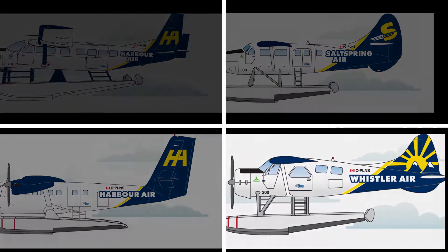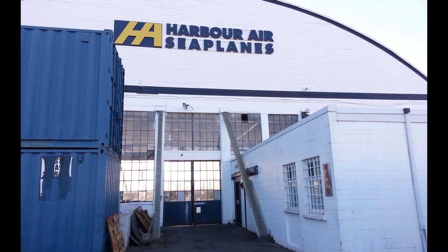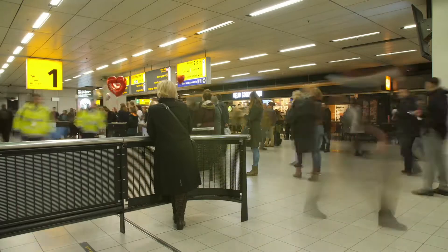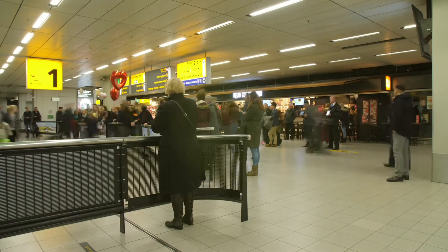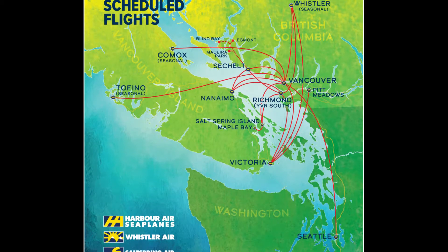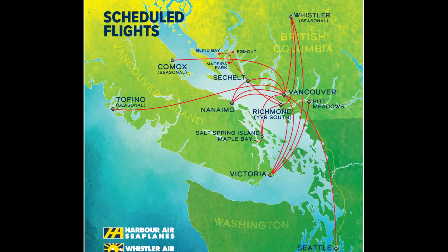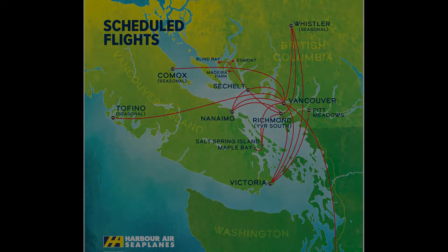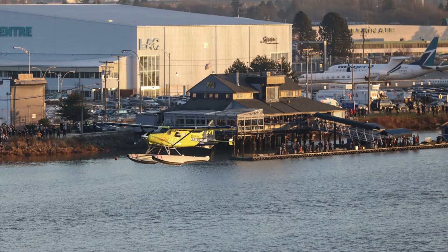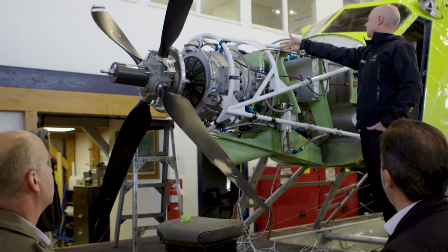Harbour Air is North America's largest seaplane airline, composed of a fleet of more than 40 aircraft. It operates up to 300 daily flights, transporting about 500,000 passengers each year. It has 12 scheduled destinations, mostly flying within British Columbia and Vancouver Island. The current capabilities of the e-plane testbed give it a range of about 160 kilometers, enough for a majority of flights that take between 15 and 25 minutes. The airline is expecting to deploy its electric aircraft on passenger flights of about 30 minutes, with 30 minutes of power reserve, though charging time for a 30-minute flight takes between 20 to 30 minutes — the greatest challenge to the e-plane's success.